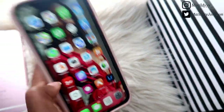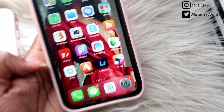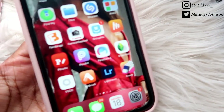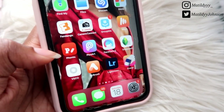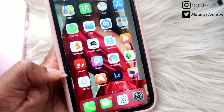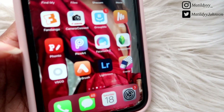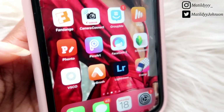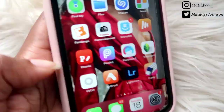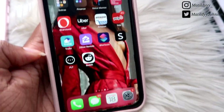Down here are the holy grail of editing apps — I use these for thumbnail creation and editing my Instagram photos. I have Fonto specifically for thumbnails, then PixArt, Facetune, Snapseed, VSCO, Airbrush, Lightroom, and Eraser. I use these to edit all of my photos because every single photo nowadays has to be edited — it's all about presenting your best self to your audience.